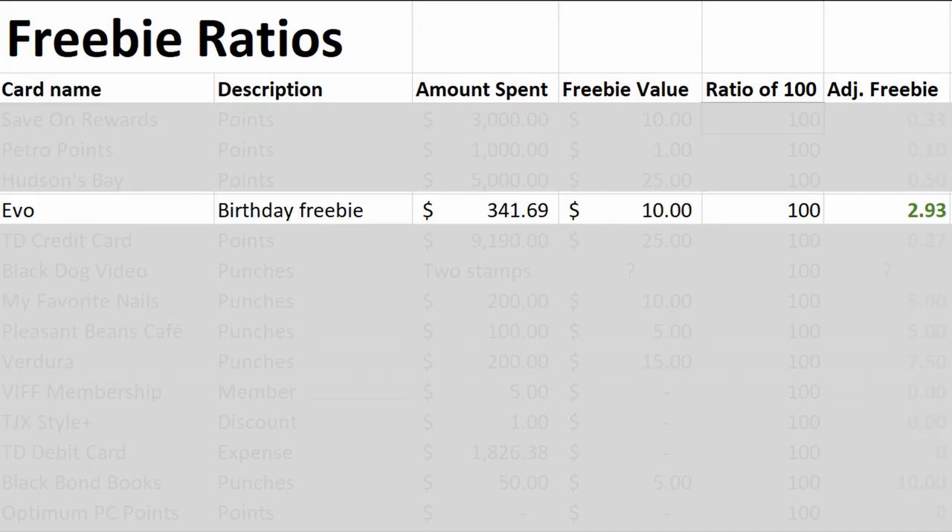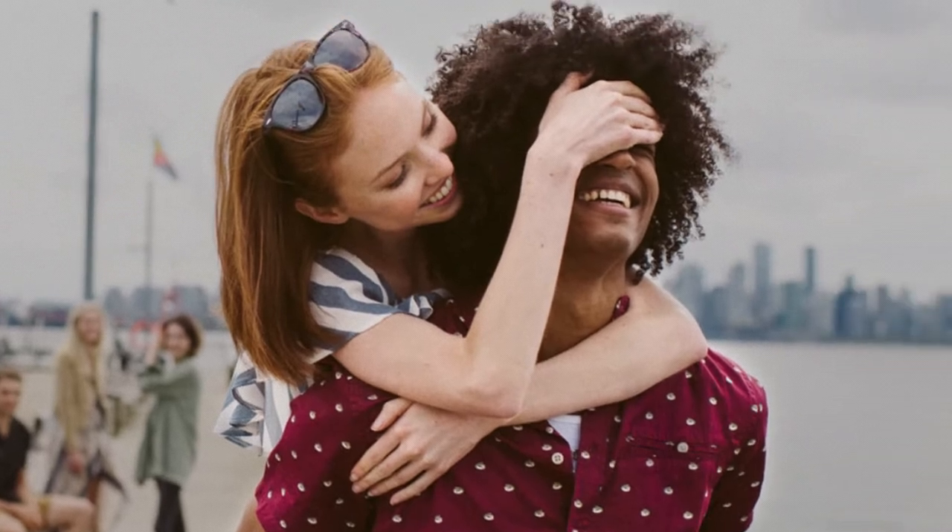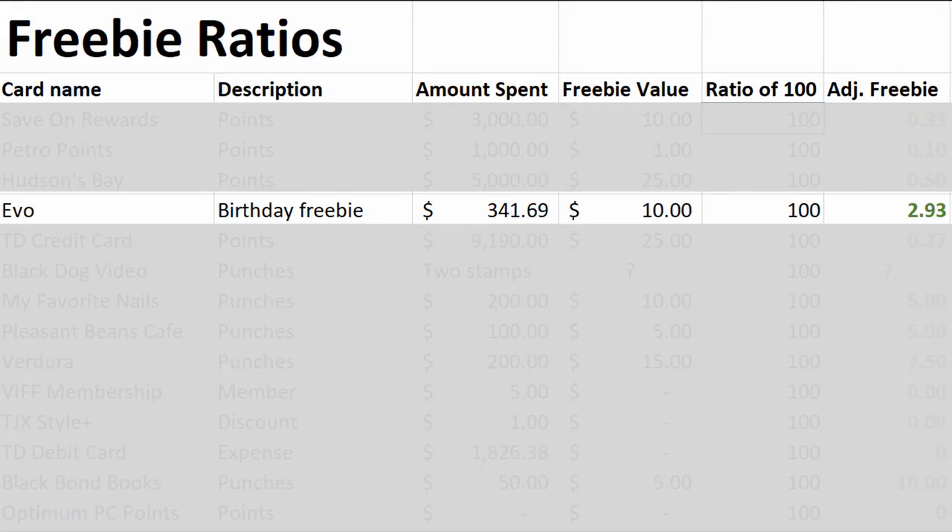Evo does give you 10 free driving minutes for your birthday. Adding up my usage in 2019 and subtracting the 10 free driving minutes gives a freebie ratio of 100 to 2.9.